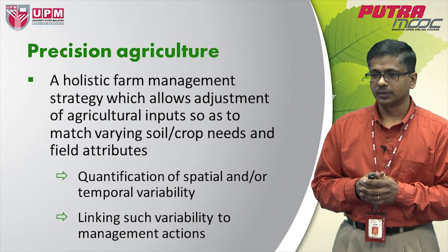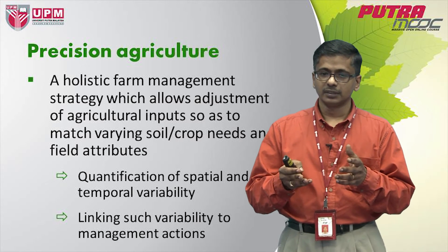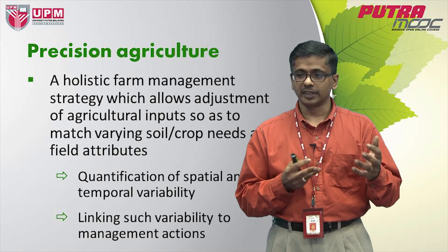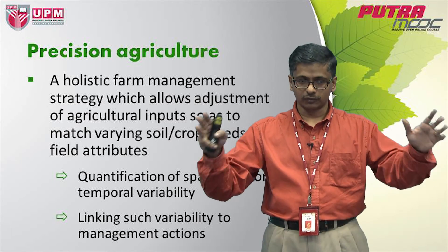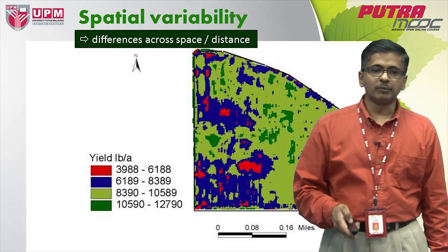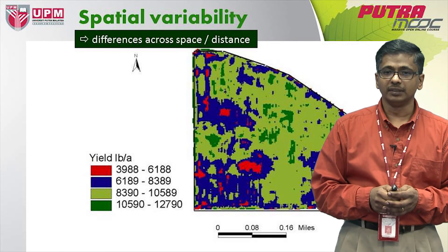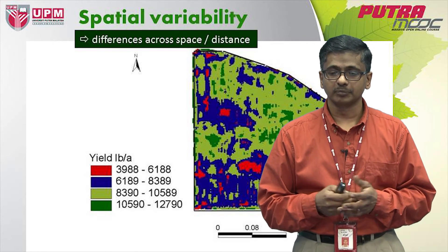There are two huge protocols in precision agriculture. The first is the ability to quantify spatial or temporal variability, which is a basic requirement and the first step. When you have established that variability, you then have to link such variability to management actions. There is a complete suite of technologies involved in achieving these two goals. Spatial variability is the differences across space or distance — it could be yields, soil parameters, or the response of crops to a particular environmental factor.